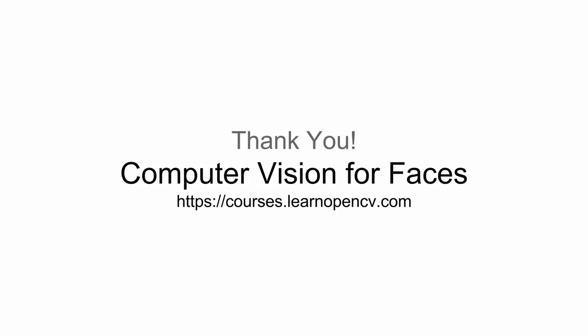Many, many congratulations to Junhao and Elzbita. Thank you so much for watching. If you're interested in Computer Vision for Faces, please head over to courses.learnopencv.com and join the waitlist. We will open the course for enrollment in the next few weeks. Thank you so much.